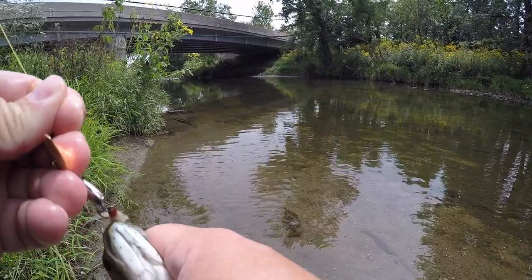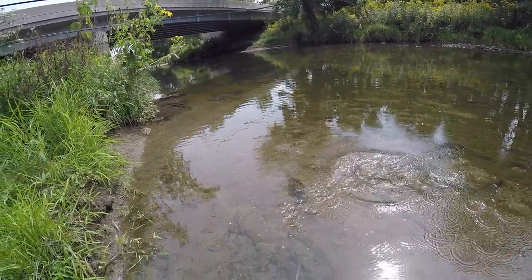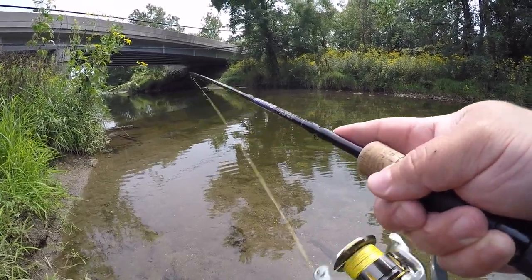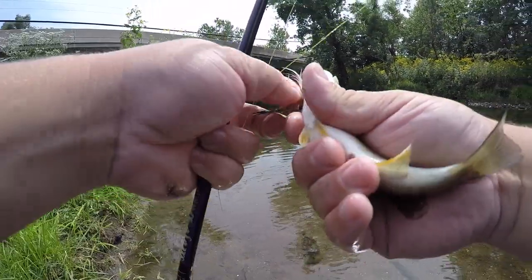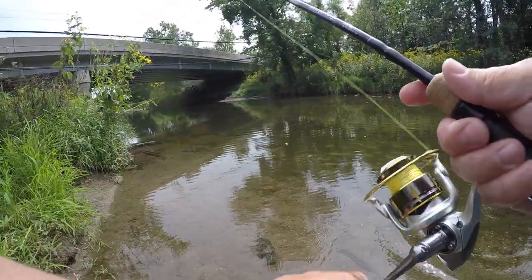I got another one — oh my gosh, there's like six followers. This is a little bit bigger one. Let's see if I can get anything over here. I got one! Wow, there are a ton of little fish over here. I can catch these all day this size. There are so many — every time I catch one there's probably six followers with them.